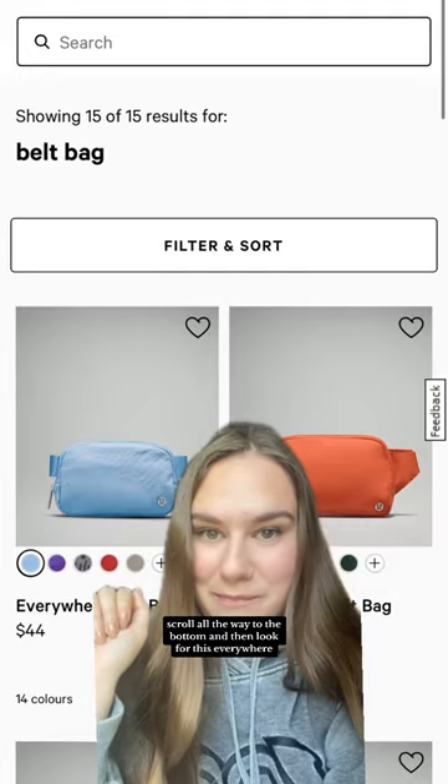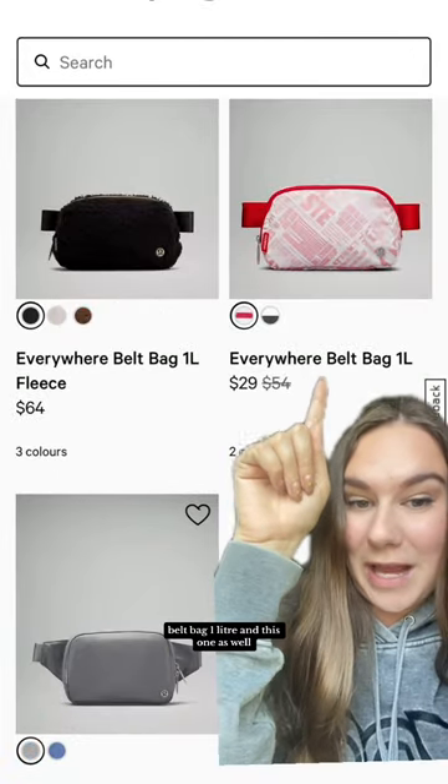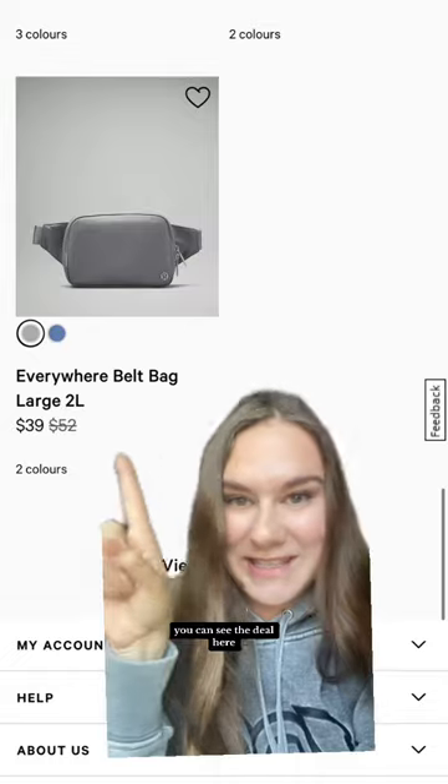On this page, scroll all the way to the bottom and then look for this Everywhere Belt Bag one liter, and this one as well. You can see the deal here.